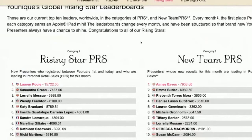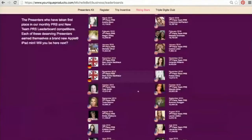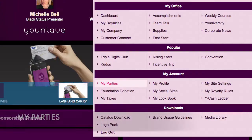I want to show you Rising Stars because as a brand new presenter you are eligible. Basically, every month they go back to the last three months and anyone who joined in that window is eligible to win. There are categories for leading in personal retail sales and for presenters who have sponsored that month — adding up all the sales from their new team. The top person in each category each month wins an Apple iPad mini.